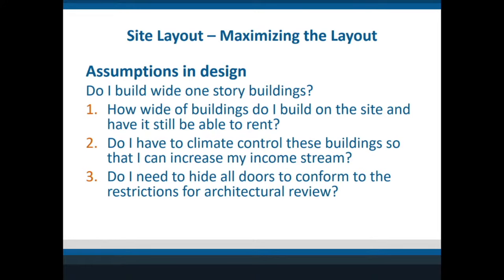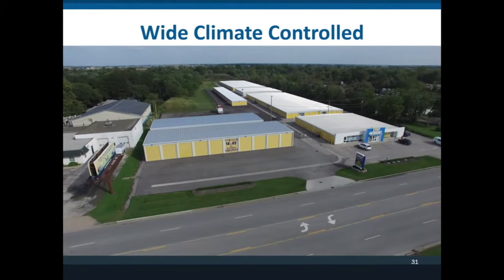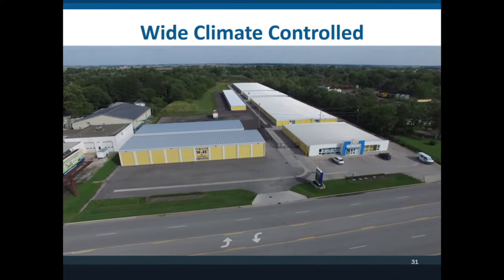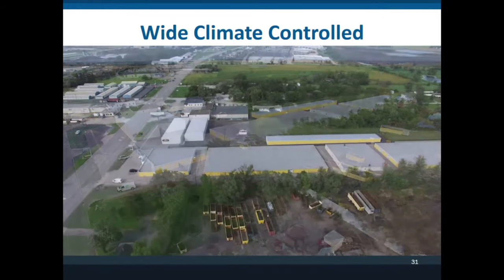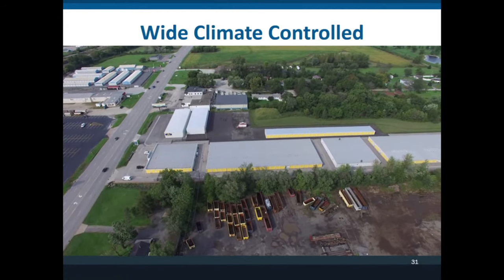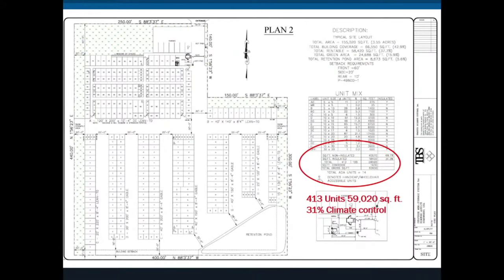If you don't get enough coverage with the all-drive-up plan, you would look at building wider buildings to get more coverage on the property. Here's an example of a very wide building maximizing the site. One customer used yellow doors and built buildings around 200 feet — specifically 60-by-200 — so he never had to sprinkler them. That was his trick: get the biggest building without triggering the sprinkler requirement. A lot of times you build the climate control in the front of the property because the township doesn't want to see doors, so you build parapet or facade walls.